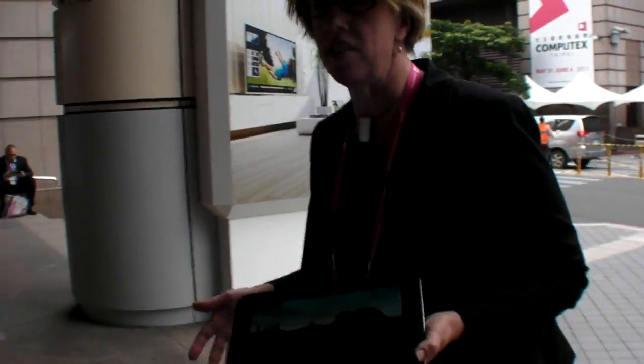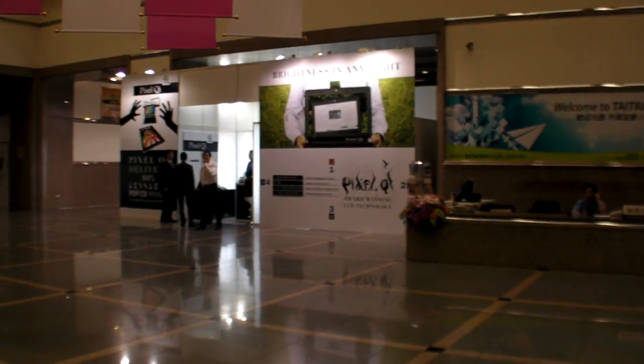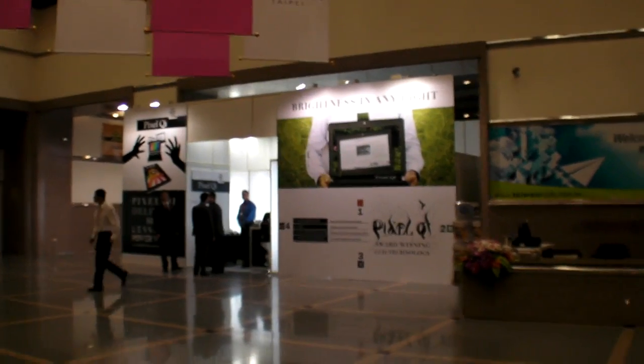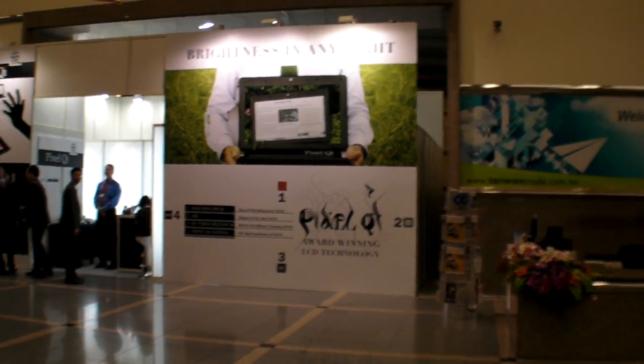You actually have a pretty big booth. Let's walk over there. We've got a bunch of new products we're showing. Basically, we've gotten into high-volume mass production in several different products. It's the biggest booth you've had at Computex — previous times we had a private suite. This is our first public booth.